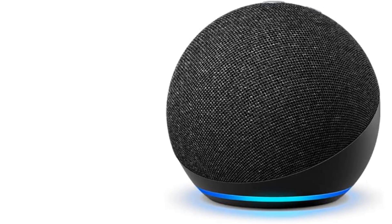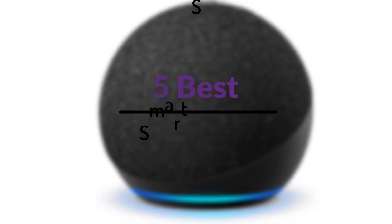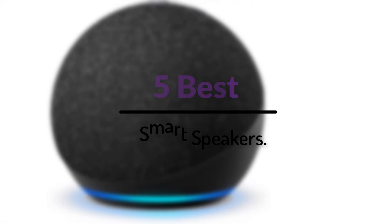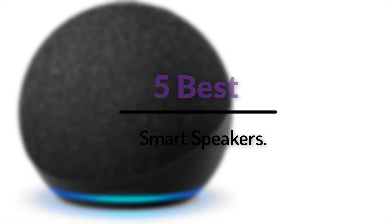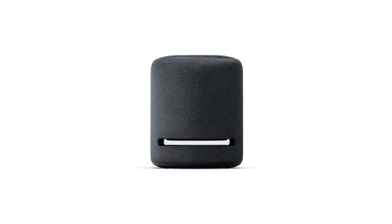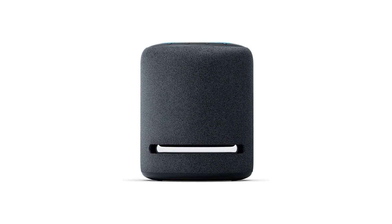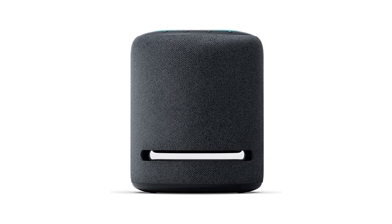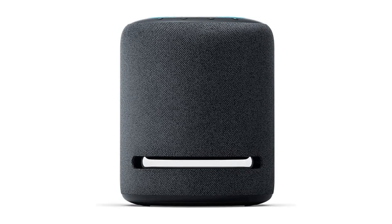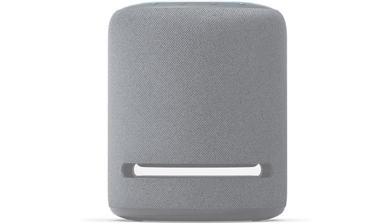Hey guys, welcome back to my channel. I will share with you in my video a list of my five best smart speakers. I've tried to include a mix of high quality and affordable items because I know everyone's budget is different. I hope you enjoy, and please let me know if you have any suggestions for future videos. If you want to find out more statistics about these products, please see the links inside the description below. Okay, let's start the video.